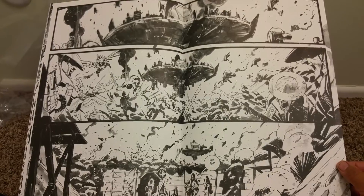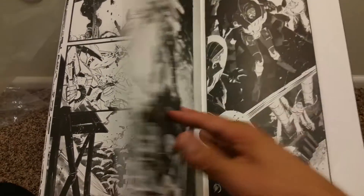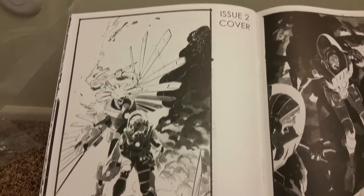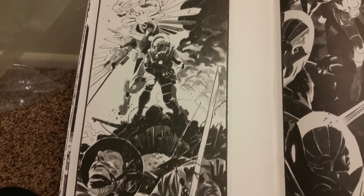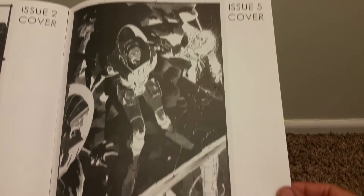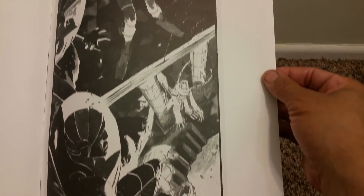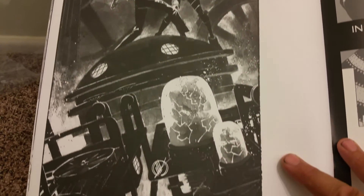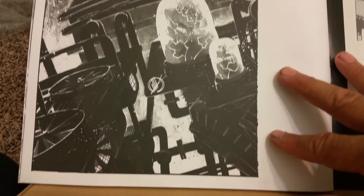I think that was just the first issue. And they got the covers for issue two here, through six I think. Issue five — it jumped, didn't show issue three. And then issue six. Really nice. Just a nice layout. It just makes you want to look at it, the way — just the angles.